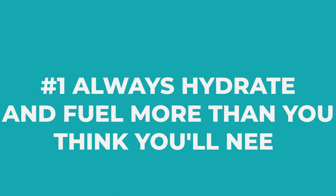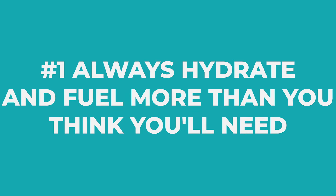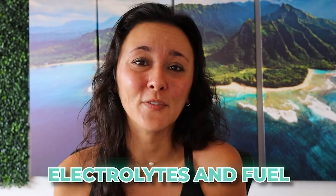Number one, and the most important lesson I learned for the entire race, is to always hydrate and fuel more than you think you'll need. The main reason for that is Hawaii is, of course, very, very humid. And I knew that — I live here in Honolulu. However, I underestimated the amount of electrolytes and fuel I would need for the entire race.